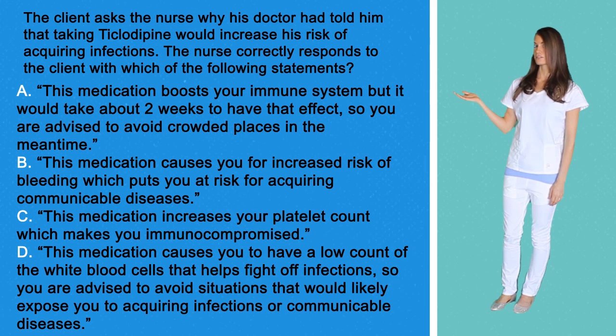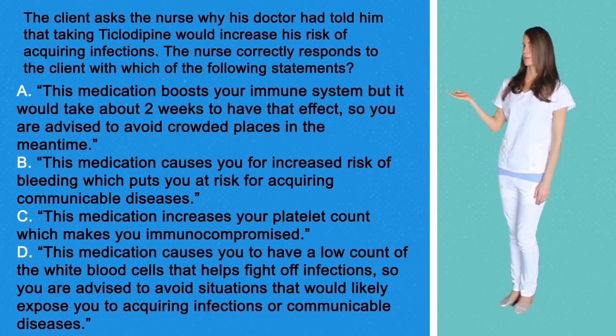Option B: This medication causes you increased risk of bleeding, which puts you at risk for acquiring a communicable disease. Option C: This medication increases your platelet count, which makes you immunocompromised.